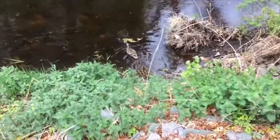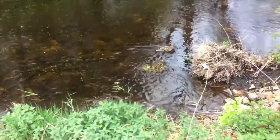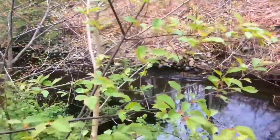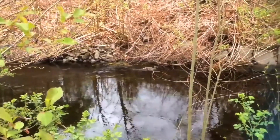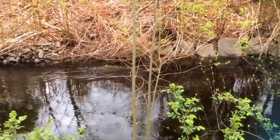And... Splash! The ducks are in the water! Hooray! The ducklings are such great swimmers! Bye-bye ducks! See you next spring!